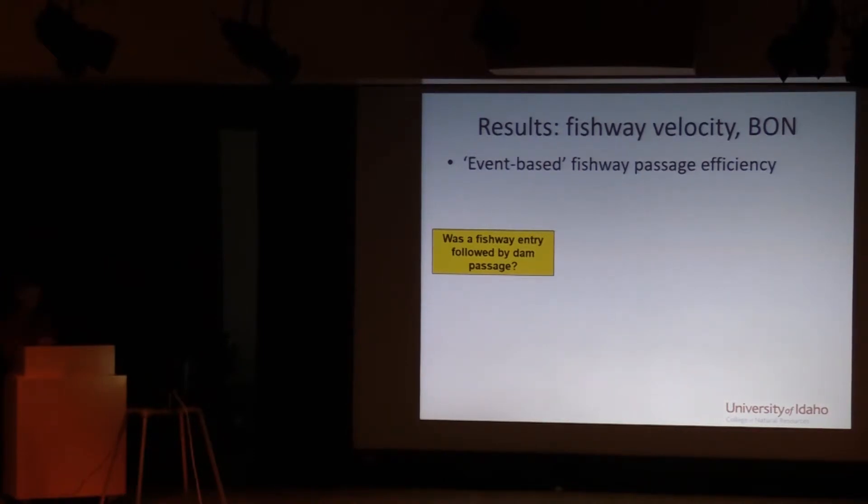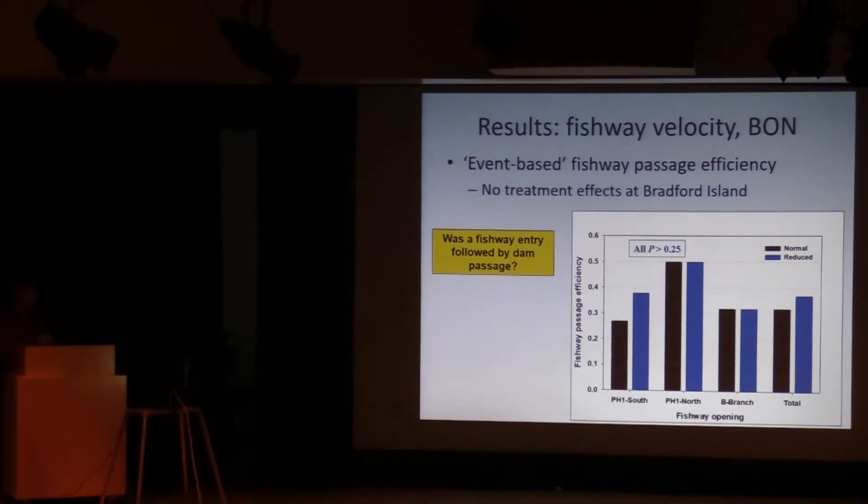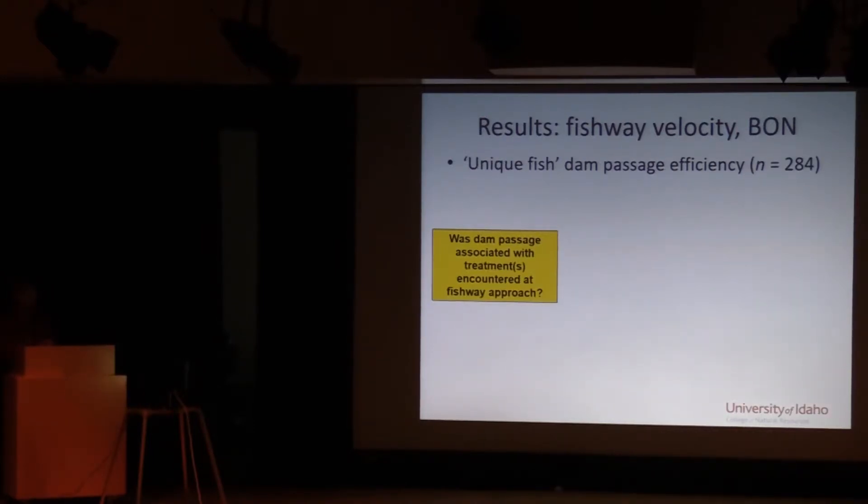The second metric asked: was a fishway entry followed by passage of the dam via the Bradford Island fishway? We call this fishway passage efficiency. The answer is no. Much like we saw in 2007 to 2009, the treatment a fish entered the fishway during did not have any effect on whether the fish ultimately passed the project. These numbers are remarkably similar between the two treatments — that's because there was no real change in conditions upstream from the openings.